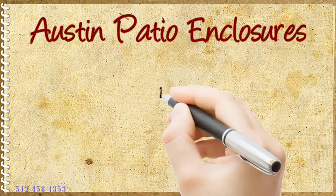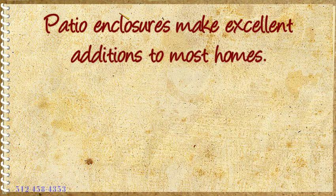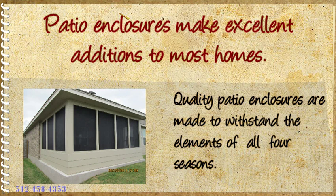Austin Patio Enclosures. Patio enclosures make excellent additions to most homes. They are especially nice for homeowners who intend on using their patio all year round. Quality patio enclosures are made to withstand the elements of all four seasons.